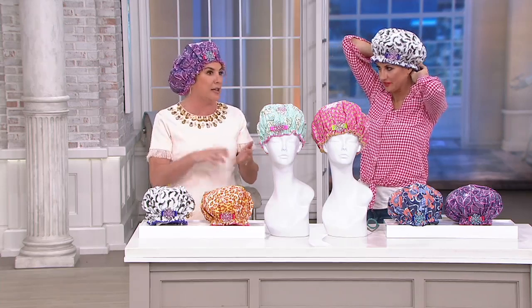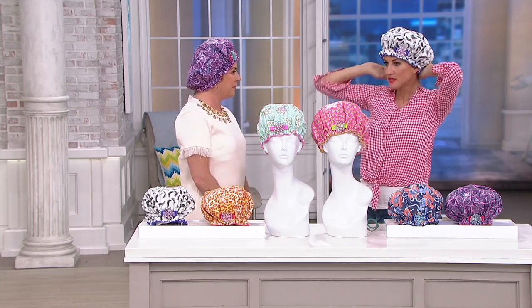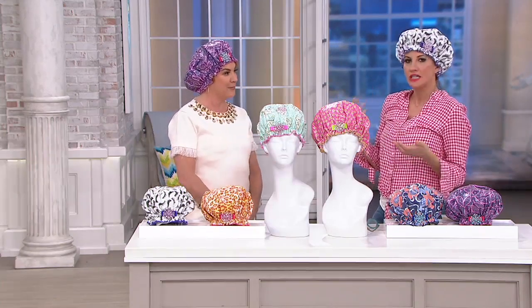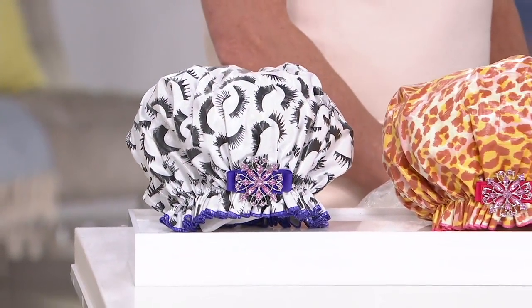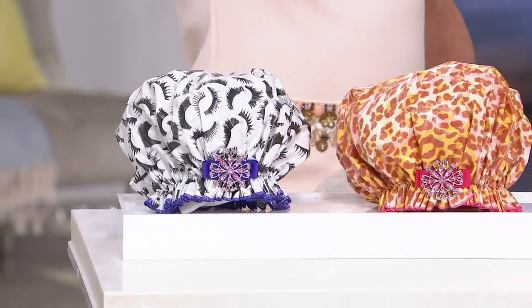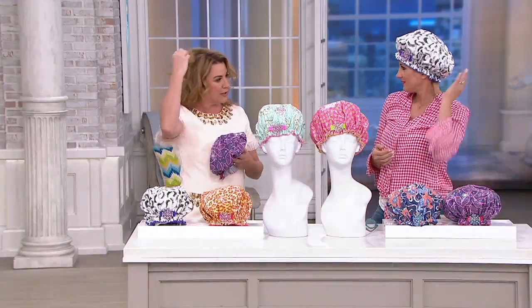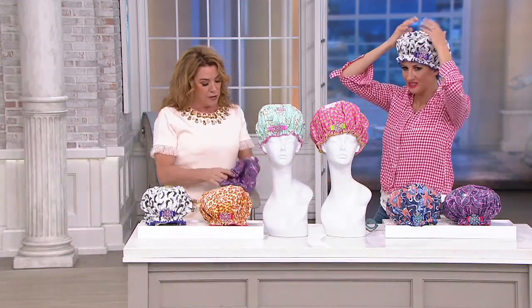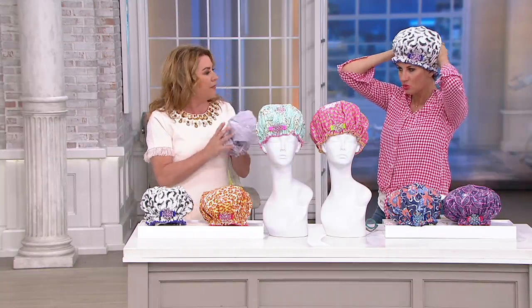Keep one for yourself and give one to your daughter. Every girl going off to college — because a lot of girls don't wash their hair every day. For ease in your schedule, you want to clean your body but you don't necessarily want to totally redo your hair. That's the perfect use for a shower cap. It doesn't smash your hair, it keeps it looking good, and it works.